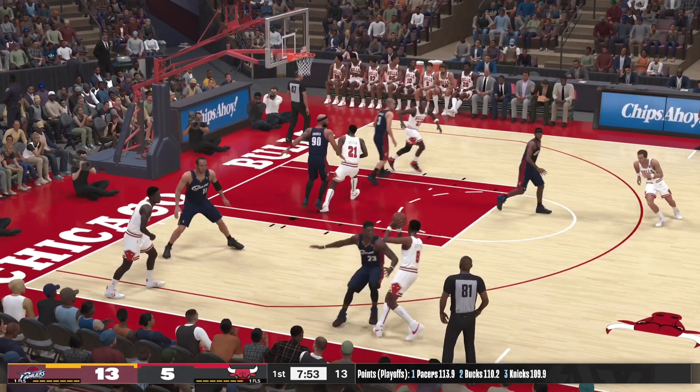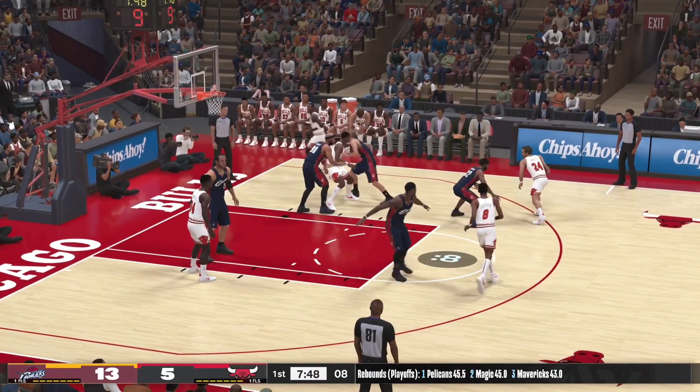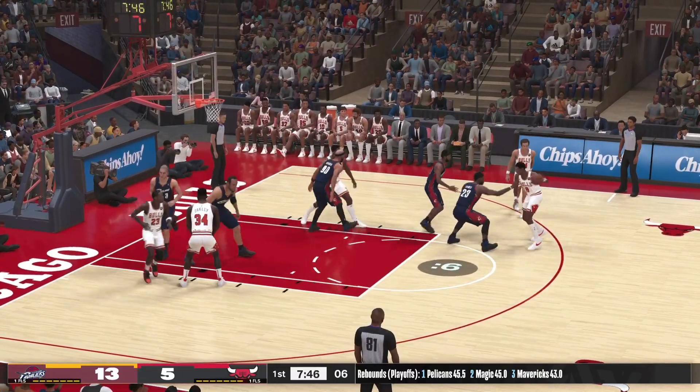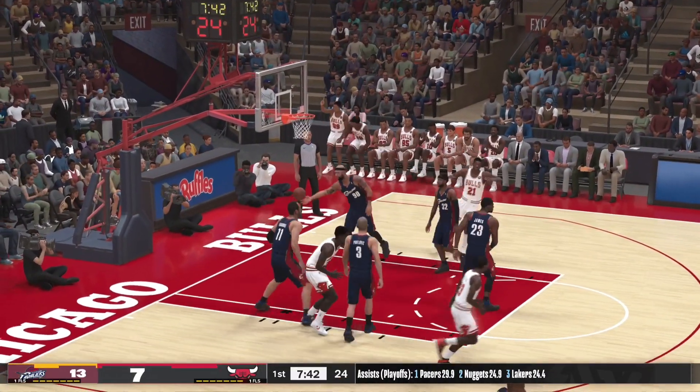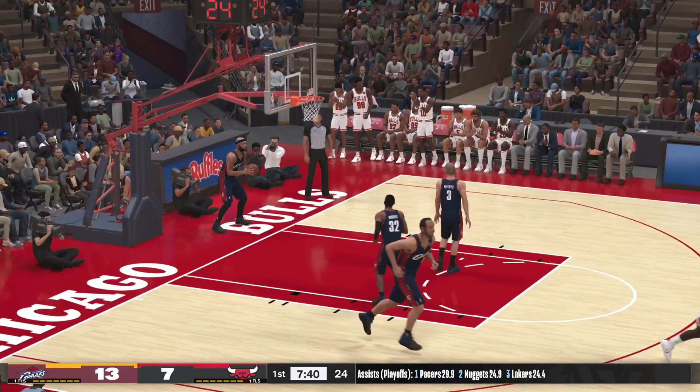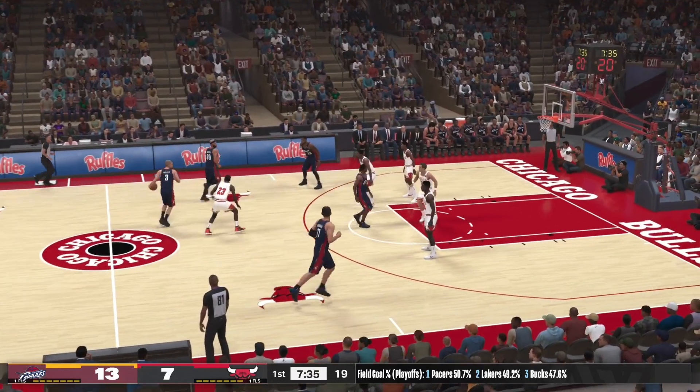Oak leaks to Gervin. Macy up top. Shot clock at six — here's Jordan, that's in coming off the assist from Gervin. He has six. Talented, driven, he puts constant pressure on your defense.